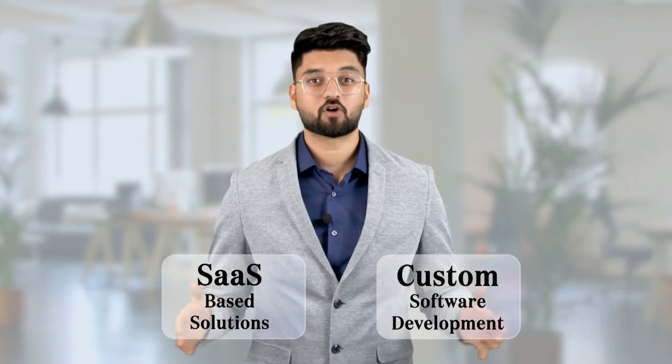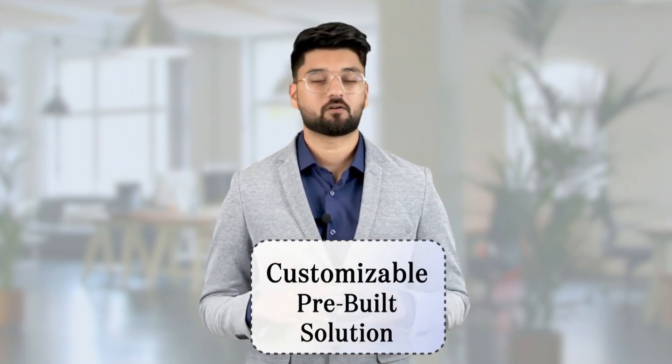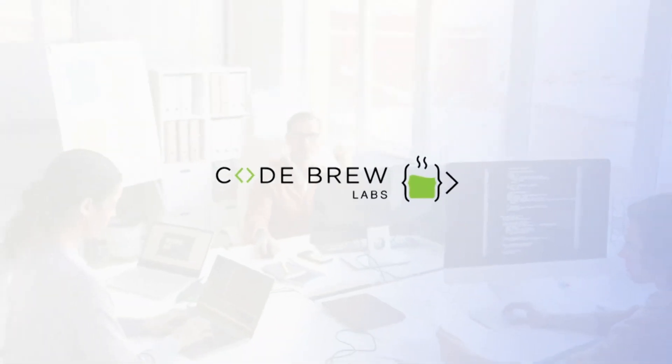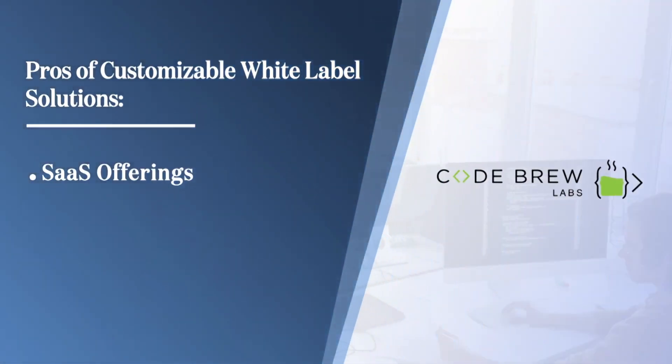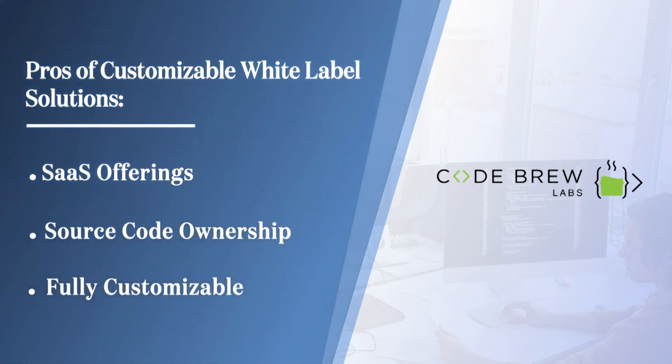Now talking about the third approach, which I personally feel is the ideal approach in the current time — it would be a hybrid approach of using a pre-built solution with the ability to purchase its source code for further development and customizations. To give you an example of how we at Codebrew make this happen, I'll list about 10 examples of different software which we offer as a SaaS and also give the customer the ability to purchase the source code and continue development.